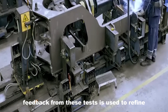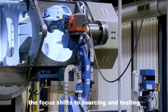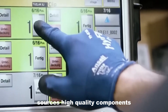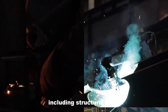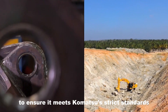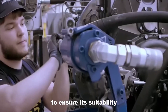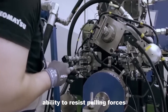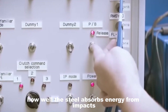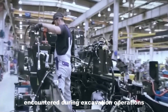Feedback from these tests is used to refine and perfect the final design. With the design finalized and the prototype validated, the focus shifts to sourcing and testing the required materials. Komatsu's procurement team sources high-quality components including structural steel, hydraulic systems, and engine parts. Steel undergoes tensile strength analysis and impact resistance testing to ensure it can handle excavation stresses. Hydraulic components are tested under various pressure conditions to verify efficiency and reliability, critical for heavy-duty tasks.